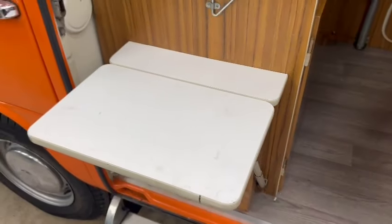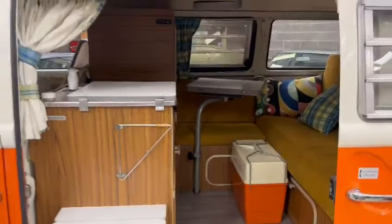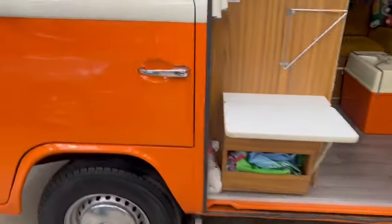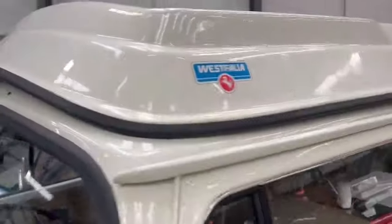Little stove and things, all folds down nice and neat, storage and bits and pieces down there, a little table that pulls out — there you go, happy camping! Nice vinyl floor, a little bench there as well. Kitted out quite well.